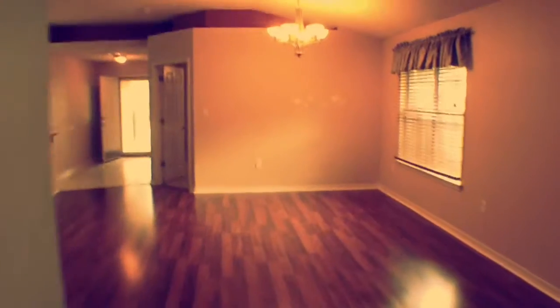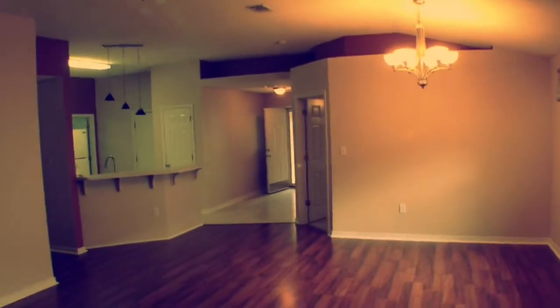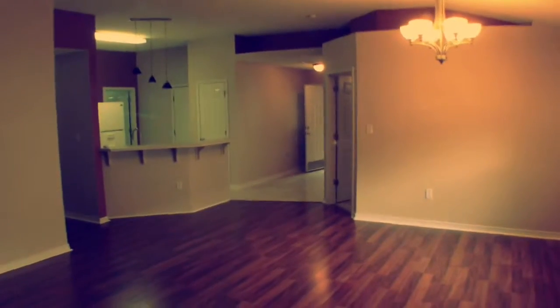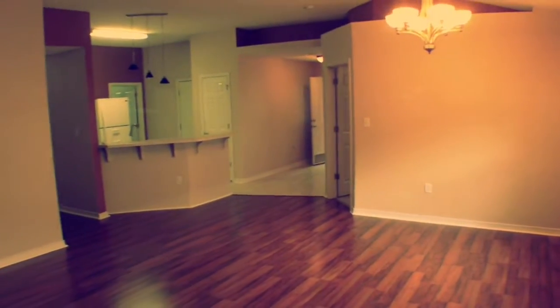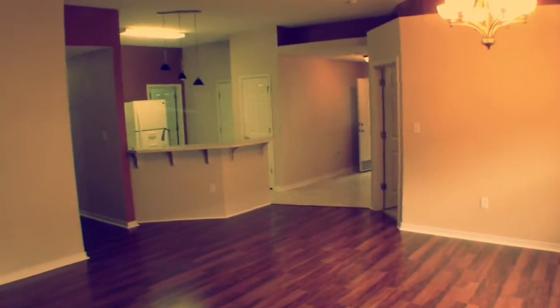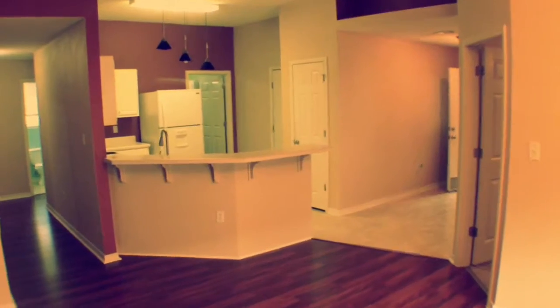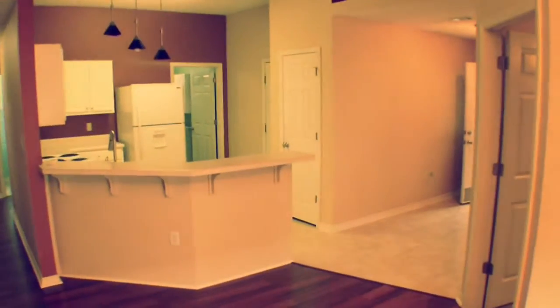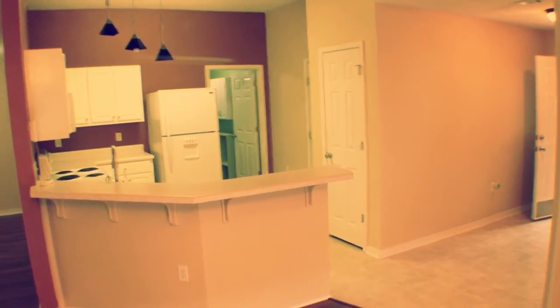Going back into the great room area — again, this three-bedroom, two-bath home in Navarre is offered by Barron's Property Managers. Our phone number is 850-934-2588. Our website is BarronsPM.com. Thank you.